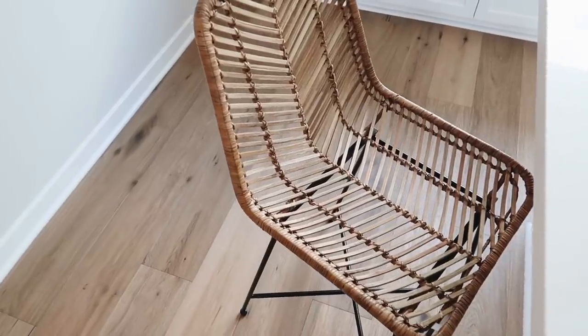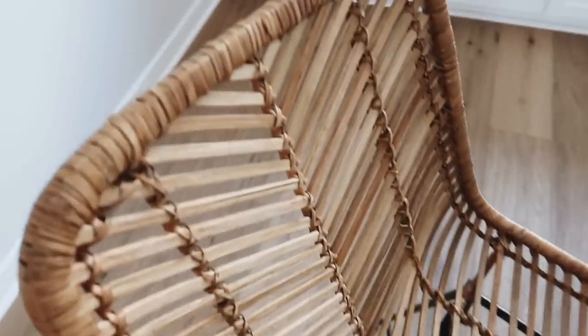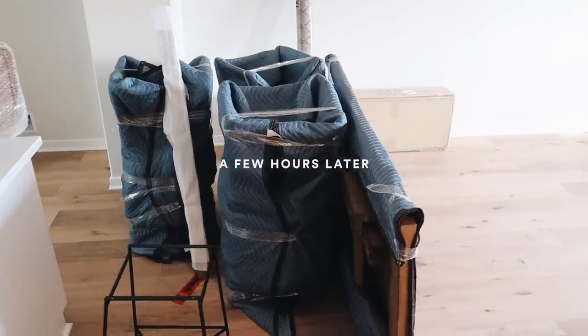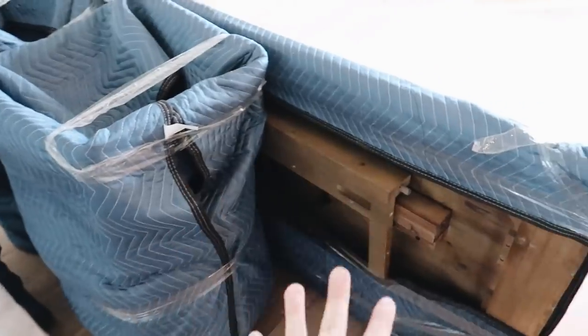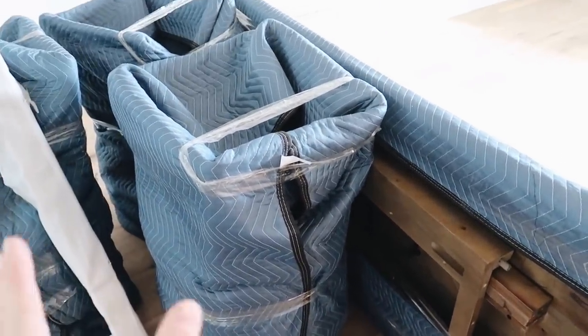Look how cute this bar stool is from World Market — I love the caning on it. I wanted to add something with texture. The Living Spaces delivery team just arrived and they're starting to bring everything in. I'll make sure to link every single item below so if you're curious about anything, you can check them out.